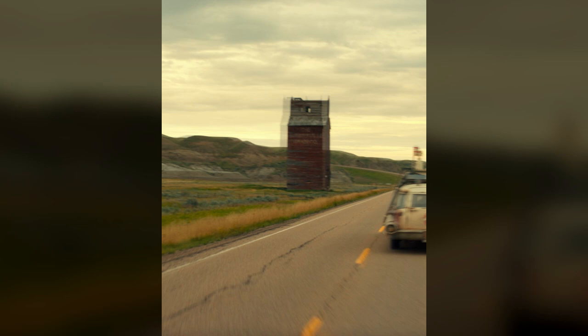And that large red structure you see in the trailer is Dorothy's lone grain elevator. Here's what it looks like right now on Google Maps.